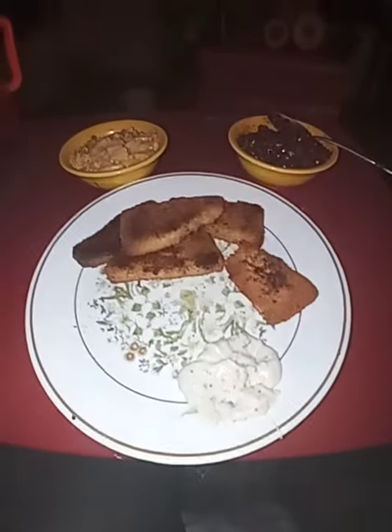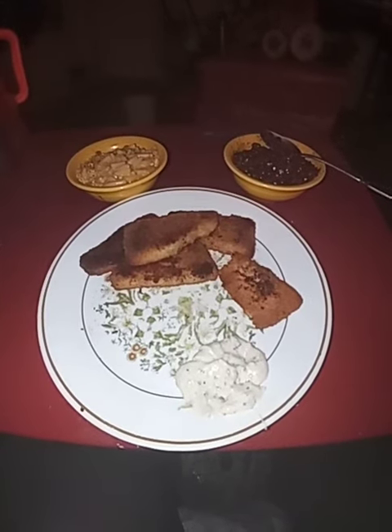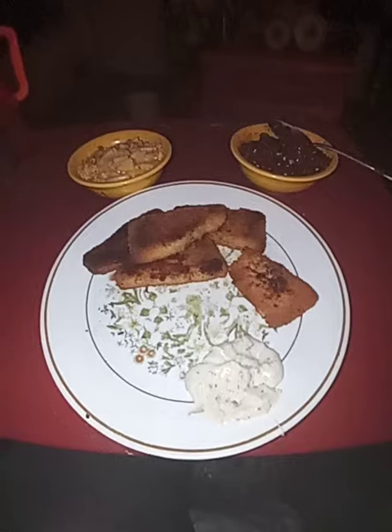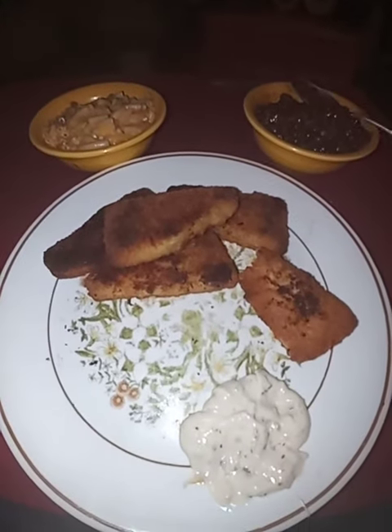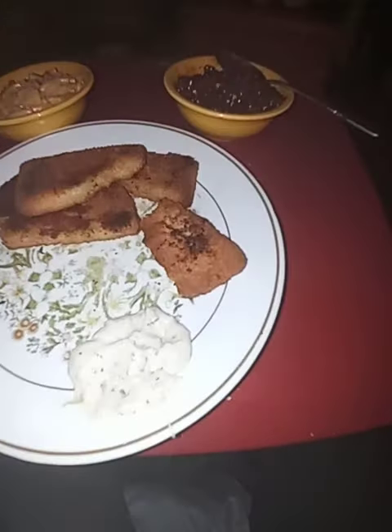Hello everyone, today's dinner of the day is macaroni and cheese, baked beans, and fish fillets from Gordon's. Delicious, don't you think everyone? Don't those baked beans look good and that mac and cheese look delicious? Look at those fillets — don't they look like you want to jump on the plate and eat them too?